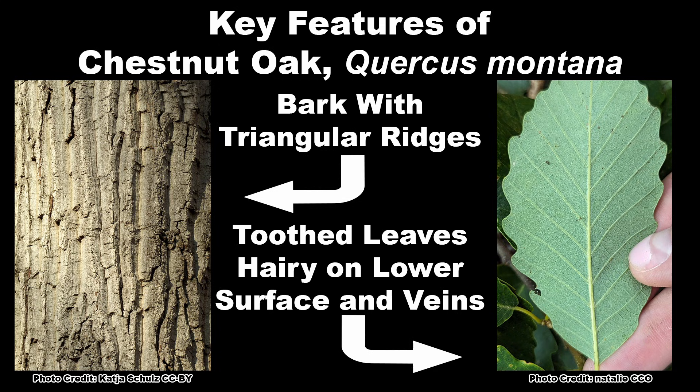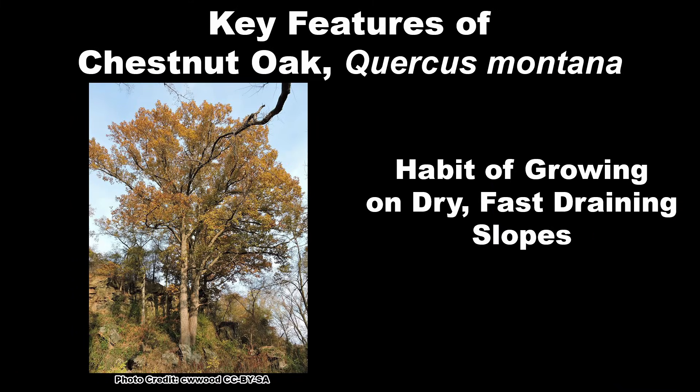The key features to identify Chestnut Oak are the distinctive furrows and triangle-shaped ridges on the bark, and the toothed leaves with long hairs along the mid-vein, and shorter hairs on the blade of the lower leaf, and its habit of growing on dry, fast-draining slopes.